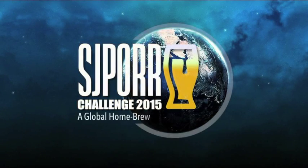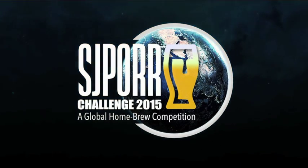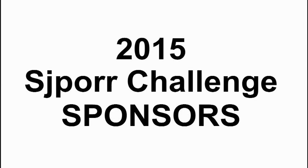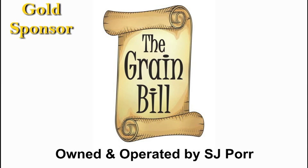It is time to brew your best beer. The 2015 SJPour Challenge is brought to you by the Grainbill Homebrew Supply, located in Redline, Pennsylvania.